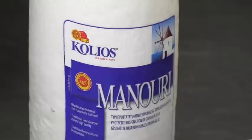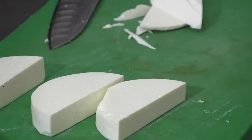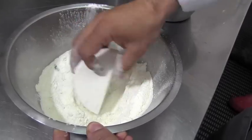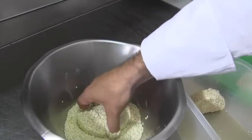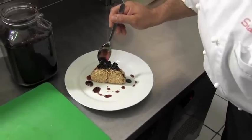We start off with a fried manuri cheese. This variety comes from sheep's or goat's milk. It's semi-soft, white, and creamy — think of it as a less salty feta cheese. It's dipped in flour, whipped eggs, and sesame seeds, then deep-fried. Chef Jorgo tops it off with a sweet and sour cherry compote.